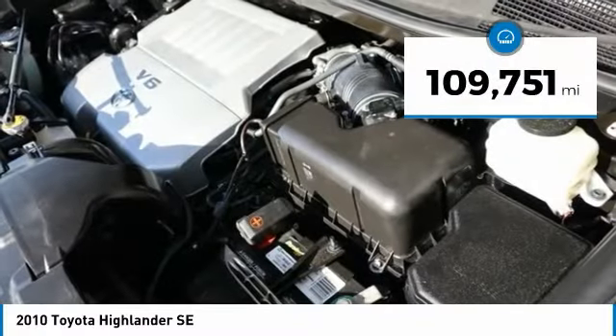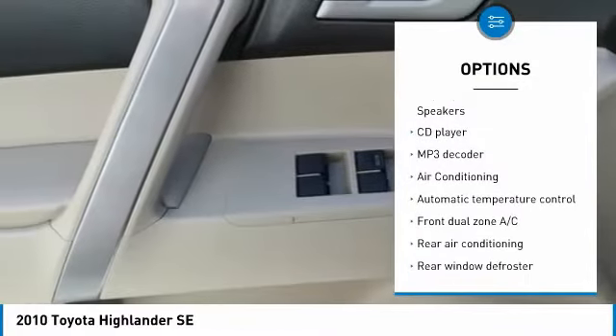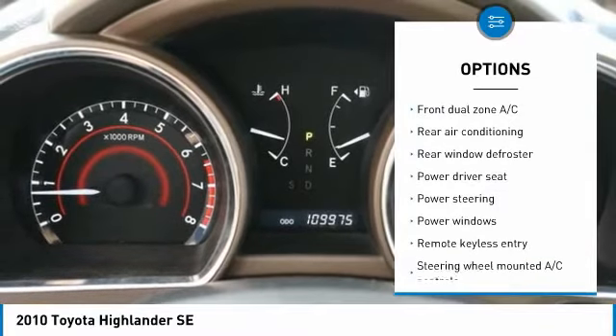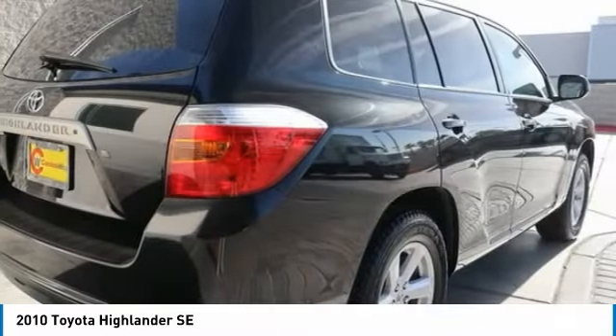This vehicle has less than 110,000 miles. Here are some of this vehicle's great options: traction control, dual airbags, air conditioning, power steering, one owner, four-wheel disc brakes, AM FM CD player with six speakers, power windows, and rear window defroster.